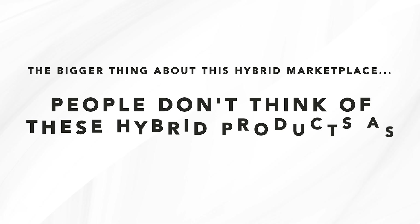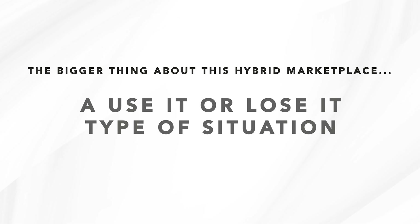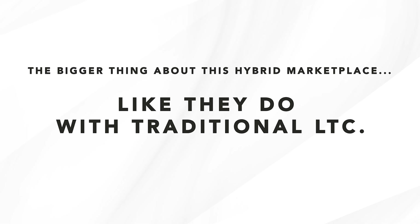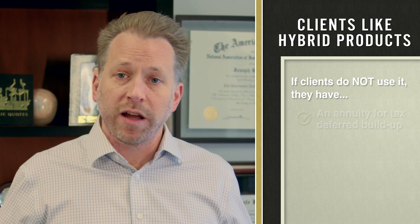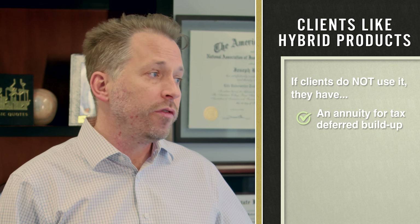Hello, everybody. My name is Nick Olson with the Olson Group, and I wanted to talk to you guys today a little bit about long-term care hybrid policies — some of these asset-based long-term care products that have been very popular here in the marketplace recently. I'm not going to go into all of the details about the ins and outs of how each one of these products work, but I want to talk to you about how you should be adding this into your product portfolio and making it one of your planning techniques when you work with your clients.